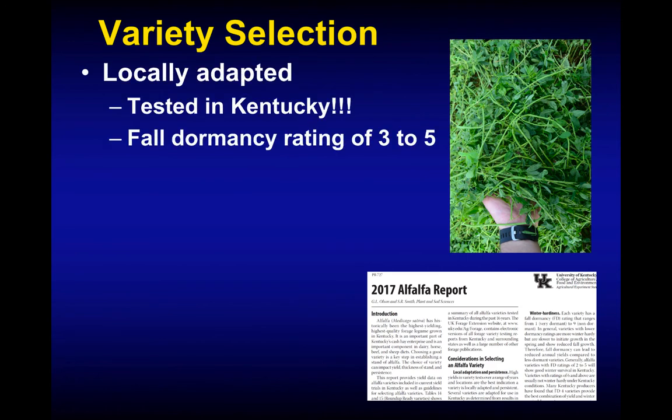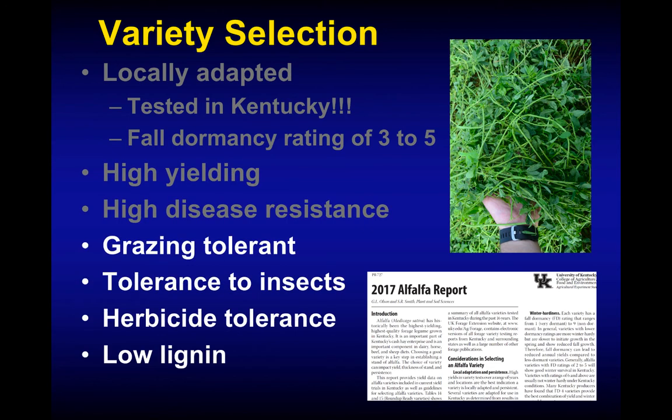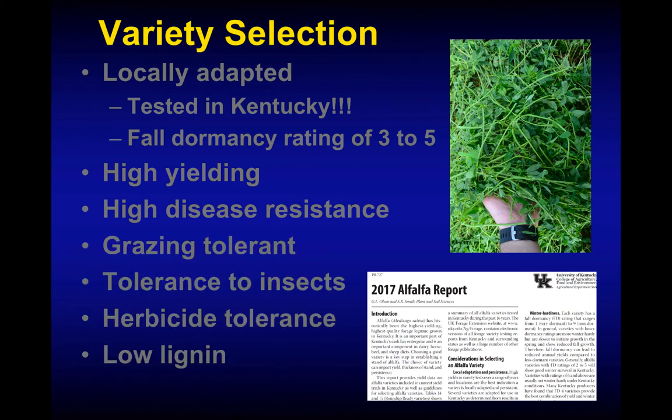Ray did a great job talking about varietal selection, and I'll emphasize a few key points. Choosing a locally adapted variety — one tested in Kentucky — is very, very important. Fall dormancy ratings of three to five, generally four to five in most cases. There's really no excuse not to use the variety testing data; Kentucky has one of the best variety testing programs in the country. We want good-yielding varieties with high disease resistance. Additionally, we can select for grazing tolerance or a low lignin variety to help spread first yield in spring or provide very high quality forage for dairy situations.